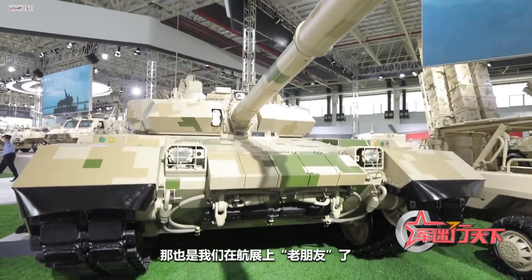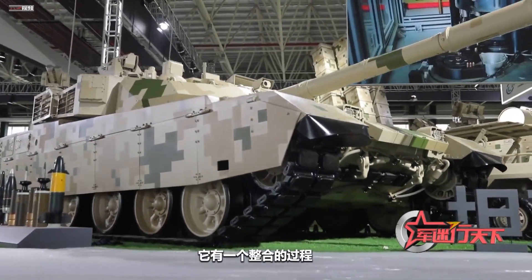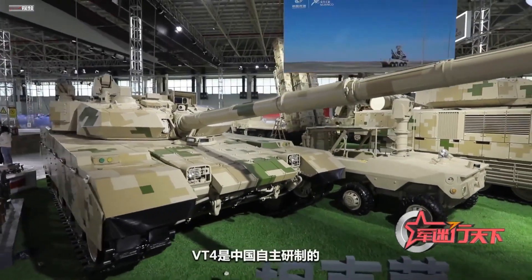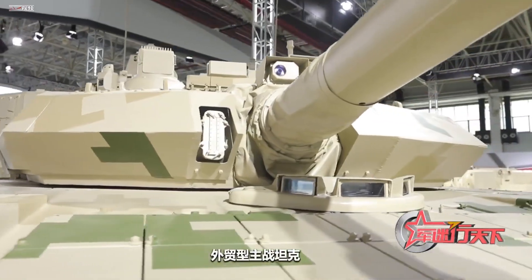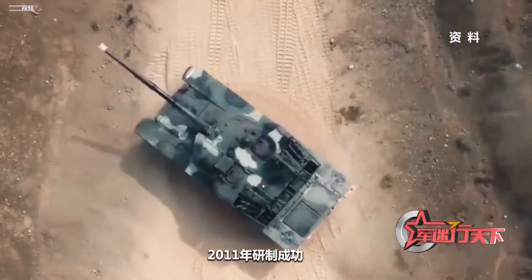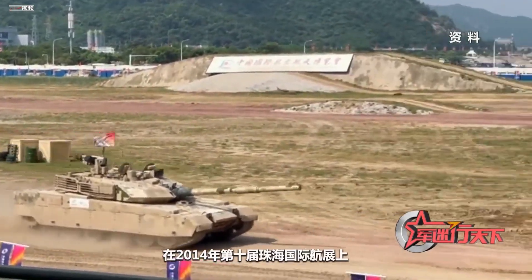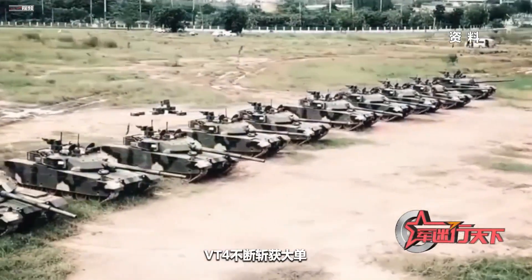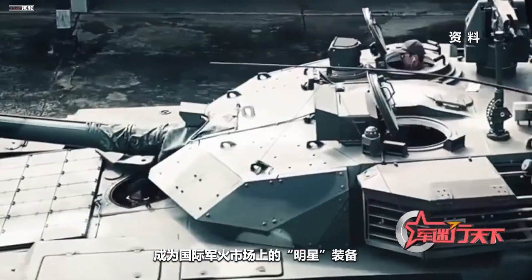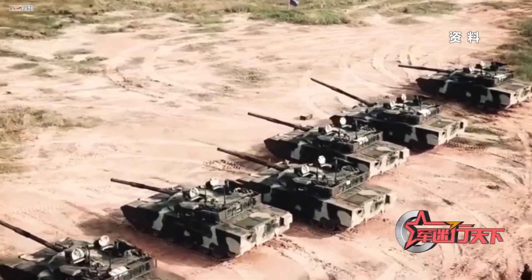This is the VT-4 tank, our old friend from past airshows. But this year it has undergone a process of consolidation with many upgrades. VT-4 is an export version of the main battle tank independently developed by China. It was successfully developed in 2011 and officially appeared at the Zhuhai International Airshow in 2014. Since then, VT-4 has continuously received large orders and has become a star equipment in the international arms market.